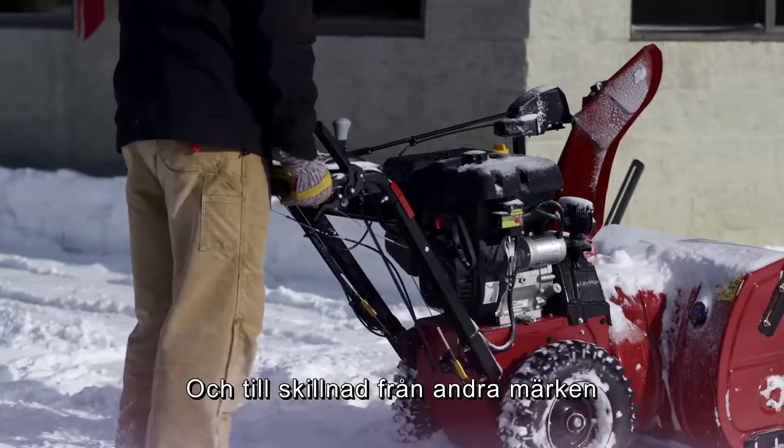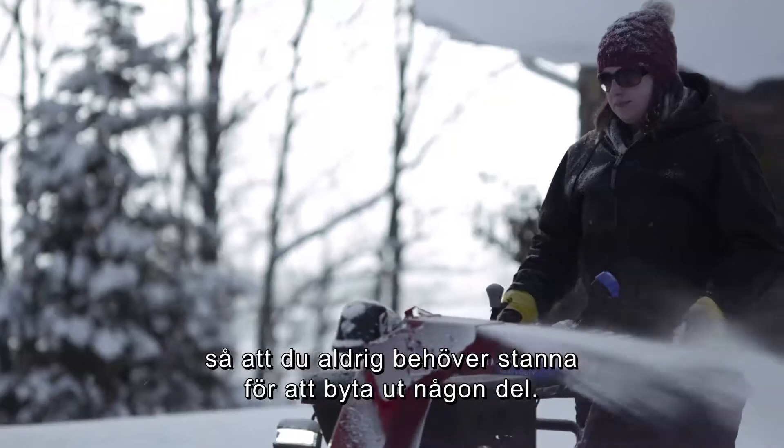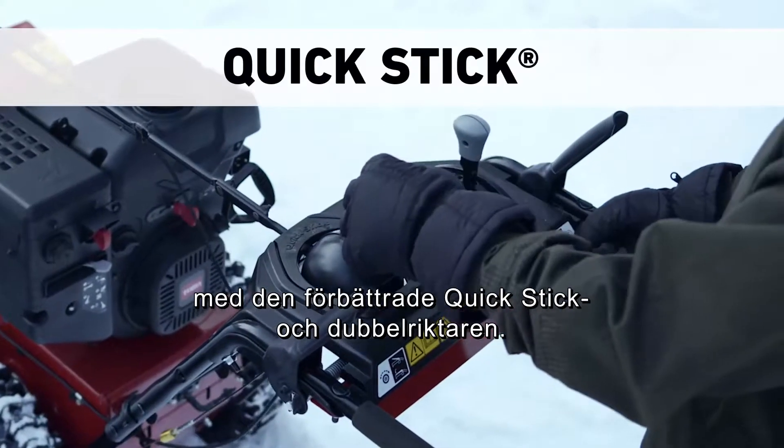And unlike other brands, all Toro snowblowers are engineered without shear pins, so you'll never have to stop to replace them. It's easy to aim your snow exactly where you want it to go, with the improved Quick Stick and Dual Deflector.